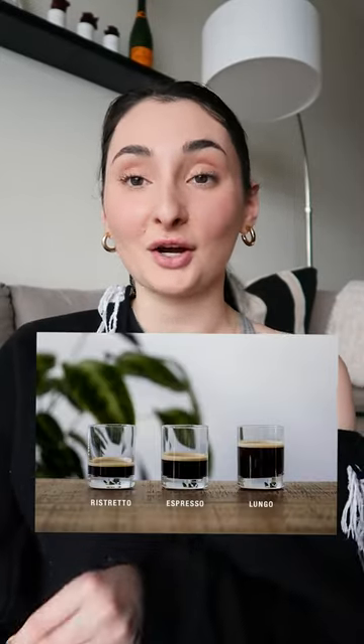Longo is the exact opposite of ristretto. In Italian, longo means long. Instead of using less water, you use more water for a longer period of time, typically 30 to 35 seconds. It allows more complexity to the flavor — a little more bitter components — but if that's your style, then that's your style.